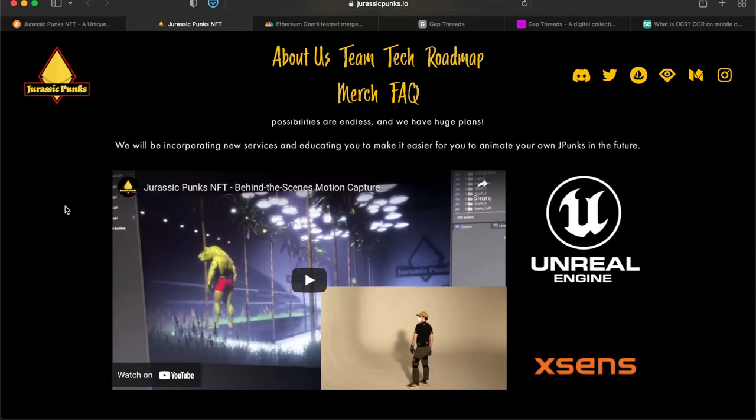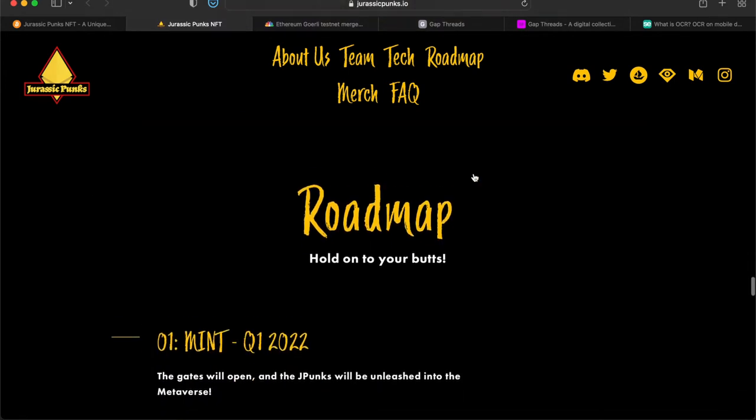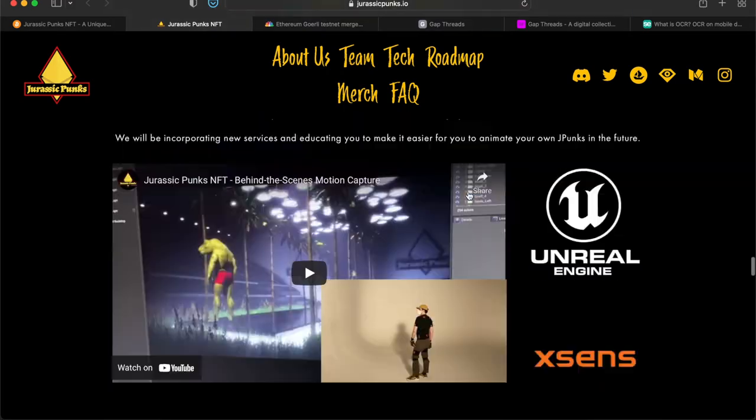The possibilities are endless. They have huge plans, incorporating new services and educating users to animate their own J Punks in the future. They also have a roadmap on the site. I never really heard of Jurassic Punks until recently, but I think it's one to look into — to get an already-rigged avatar and place it inside the metaverse or use it on Zoom calls. I would definitely check that out.